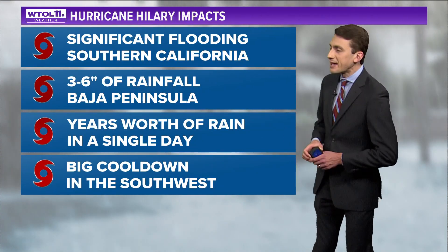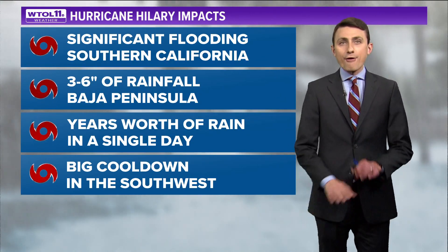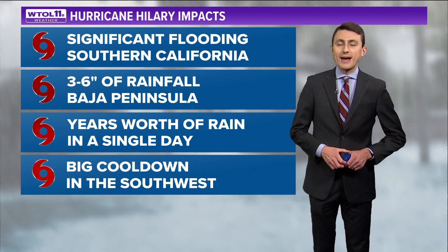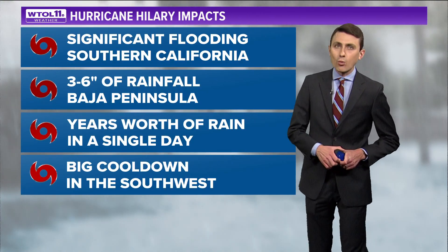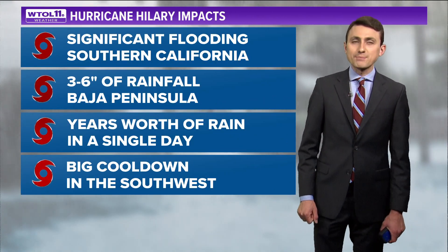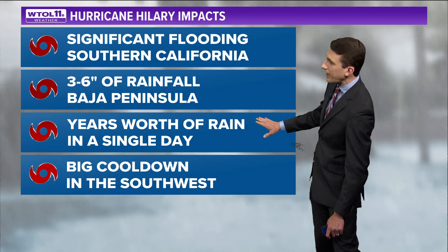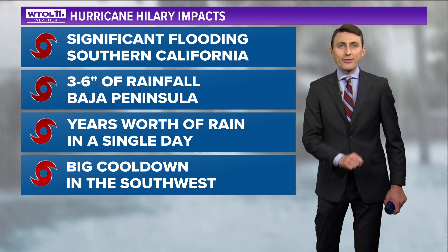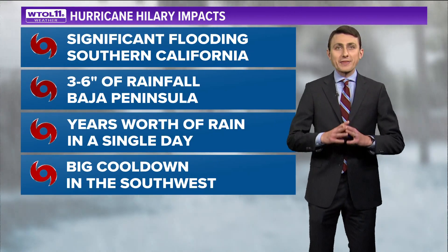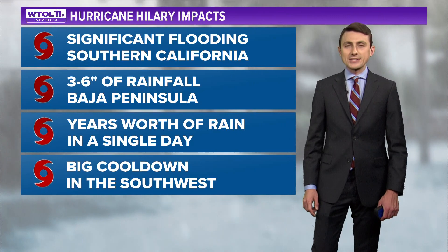Hillary is going to cause significant flooding — when you're not used to getting that much rain, flash flooding is a major concern. One spot in particular is Death Valley, where two to three inches of rain in a short period of time can mean trouble with rising water levels. The Baja Peninsula is likely to see three to six inches of rainfall, partially dependent on the exact track. There are portions of Southern California that ordinarily see only about two inches of rainfall over the entire calendar year. Imagine getting your entire year's worth of rainfall in one day — that is why flash flooding is such a concern.